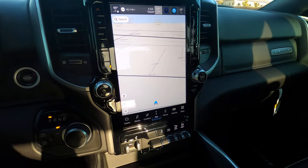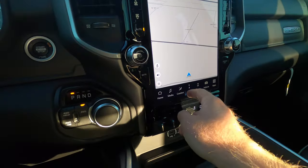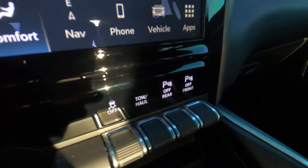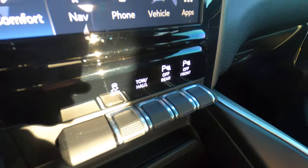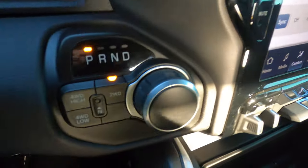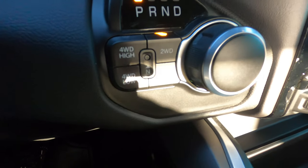The truck has navigation, Bluetooth, a heated steering wheel, heated seats, and automatic climate control. There are parking sensor toggles, towing mode, traction control, and an integrated trailer brake. It also has an electronic transfer case for four-wheel drive.